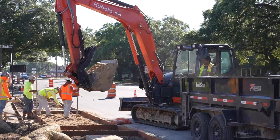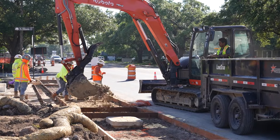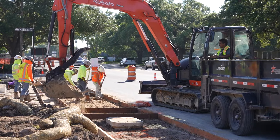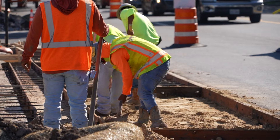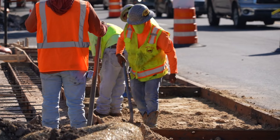For this project, we're going to be installing about 2,600 linear feet of sidewalk. It'll range from about four foot to six foot as we go through and fill in the gaps of missing pieces.